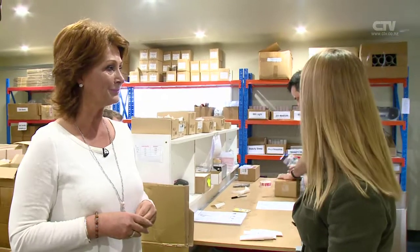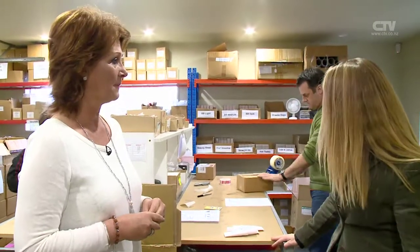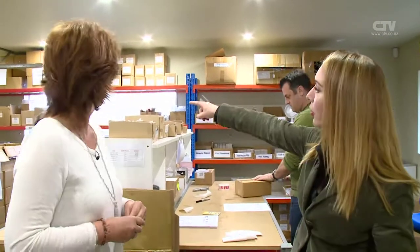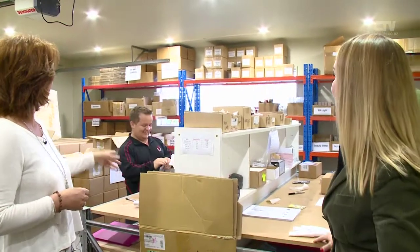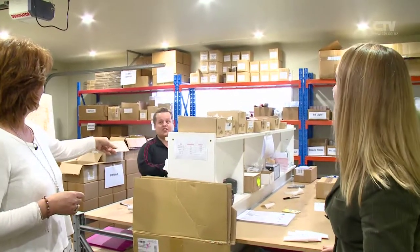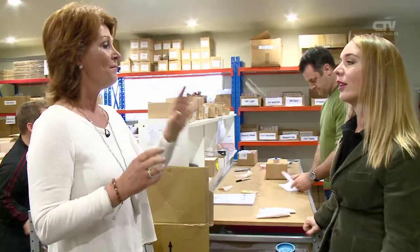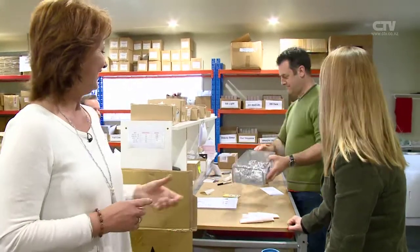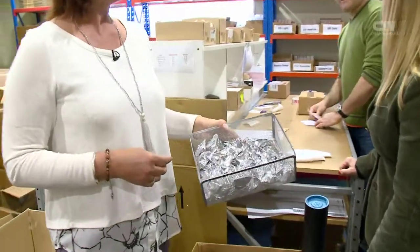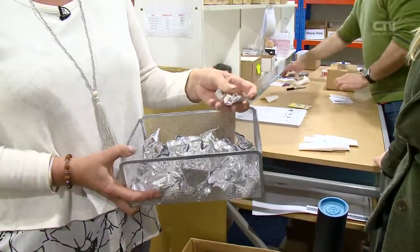We've got Ian working over there — he's packing some orders for people in Wellington. And we've got Joe, our warehouse manager, who is actually in charge of this area. Hey Joe, where's all your goodies going to? Mostly to the North Island. And what about the chocolate stack? Chocolate — and what's the flavour? Feijoa.